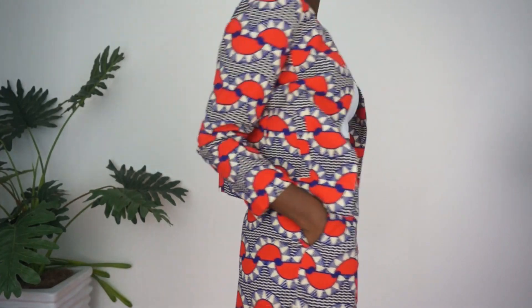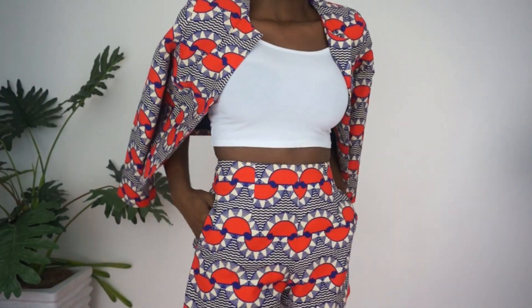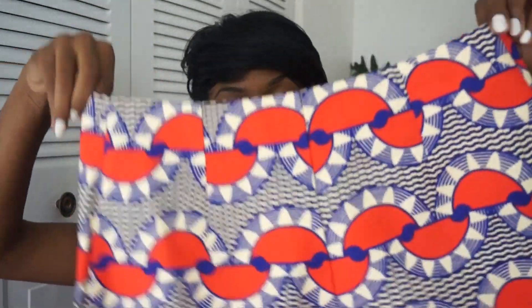Look at this pattern — I feel like it reminds me of Ankara prints. It's really tailored really, really nicely. And I got it with these shorts, so I got the two-piece. This is one of the pieces I couldn't wait to arrive — you know how you have pieces that are the reason you're filling up your cart? Yeah, this is it. I just love, love, love the way it fits.